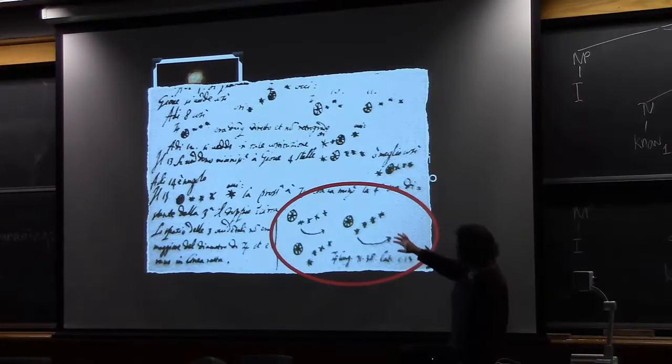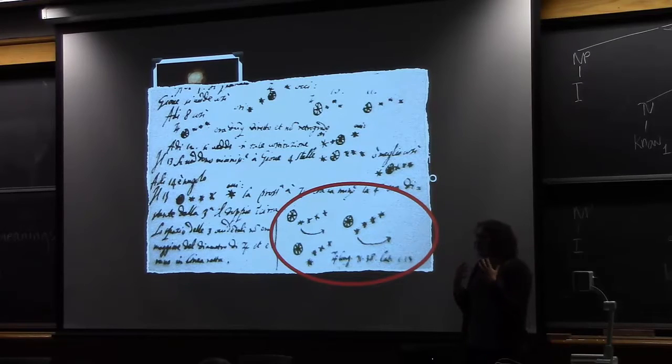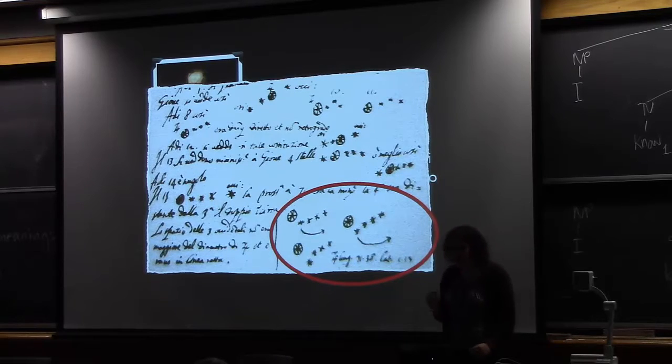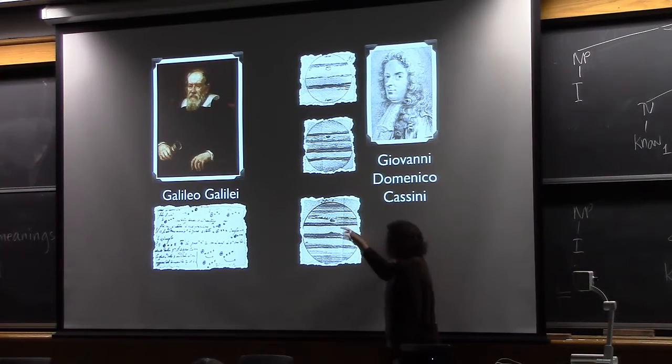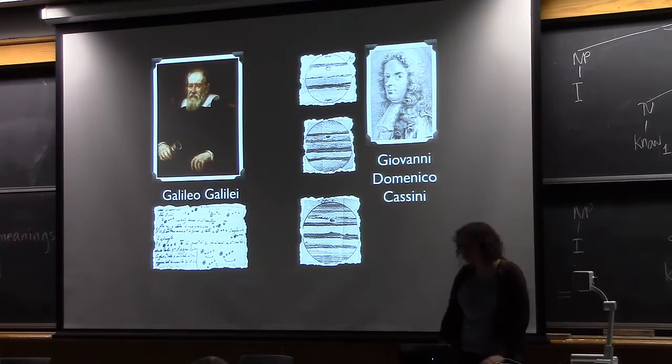When Galileo was looking at Jupiter, he saw these little moons orbiting around it — shown here in a sketch from his notebook. This is what led him to know that not everything in the universe orbits around the Earth; the Earth is not at the center. Another person who looked at Jupiter through the telescope in the 17th century was Cassini, who sketched out the interesting stripes and spots. I think both of them would have been really interested by all the extrasolar giant planets being discovered around other stars — it's another piece of information telling us there is so much going on beyond our own Earth.